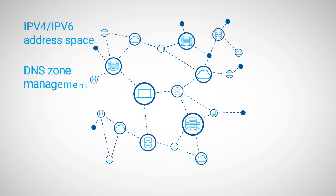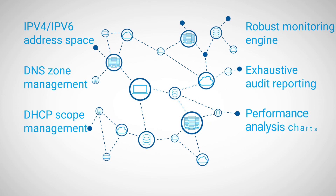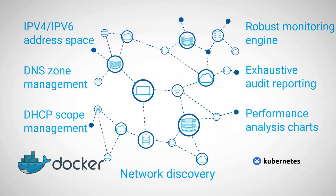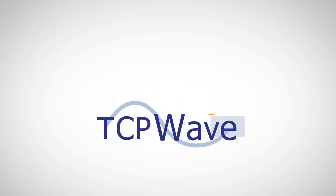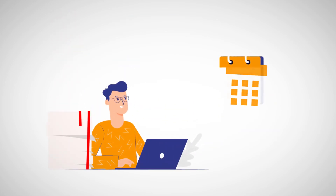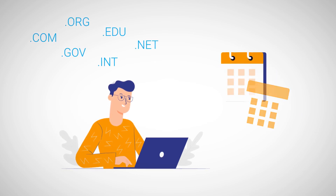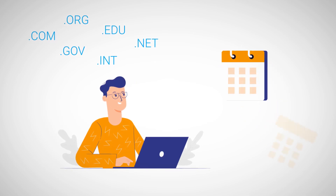The superiority of our product enables your administrator to maintain and manage a complex network with a single pane of glass. With TCP WAVE IPAM, your DevOps engineers can eliminate the excessive delays caused by red tape processes when creating a simple DNS entry, thereby reducing time taken from days to milliseconds.